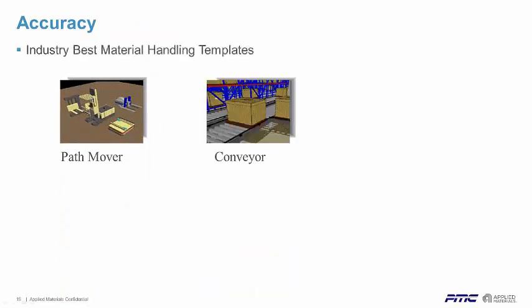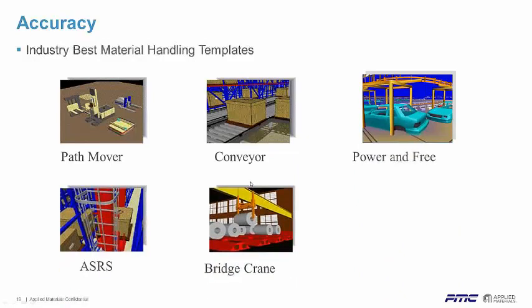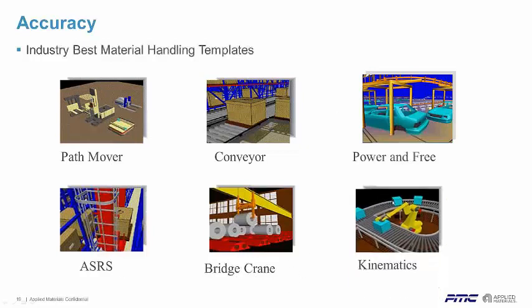We have what we call the industry-best material handling templates. Other companies try to copy us because we were first and the level of detail is unmatched. We have PathMover, conveyors, power and free, automated storage and retrieval type systems, bridge cranes, and kinematics or robotics-type systems. I'm going to walk through each one and give you examples and show you videos of models — the capabilities and level of detail you can get into in some of these graphics.